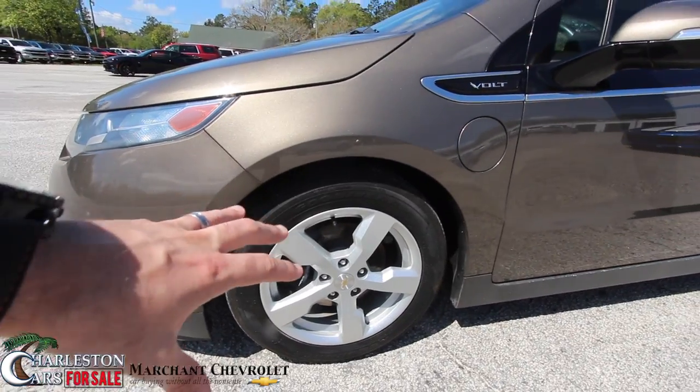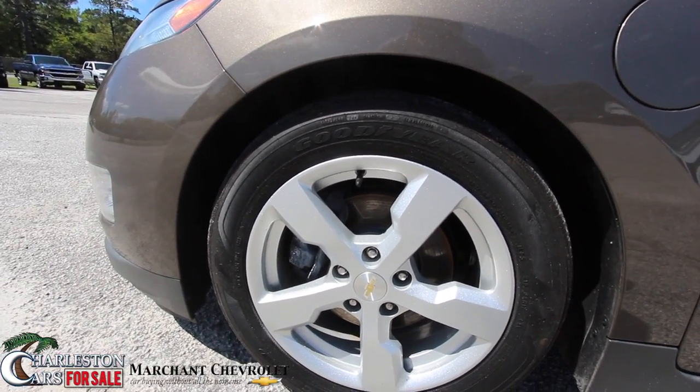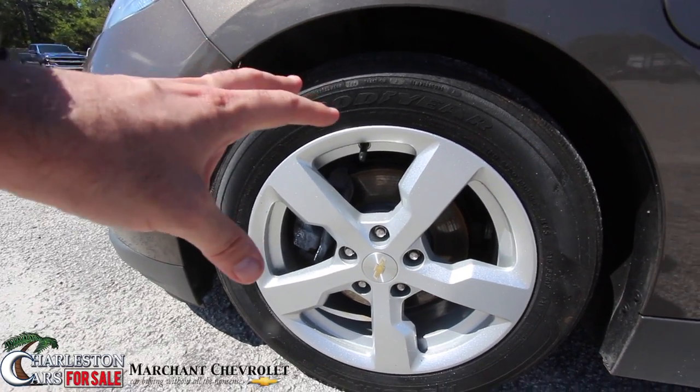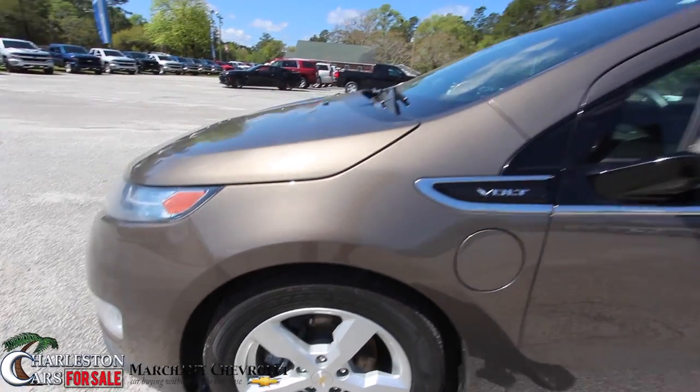So far the front end's looking good, it's in good shape. Let's look at the wheels. You do get Goodyear tires, and let's look at the alloys — they're 17-inch in size. So you've got a 215/55/17. Wheels look good, no problem there.